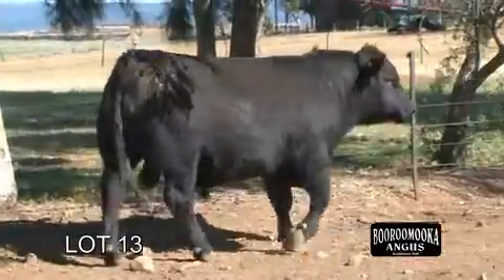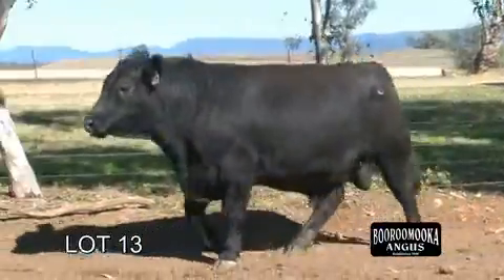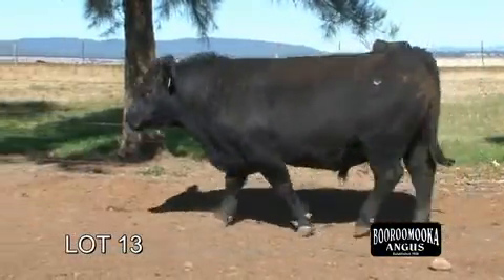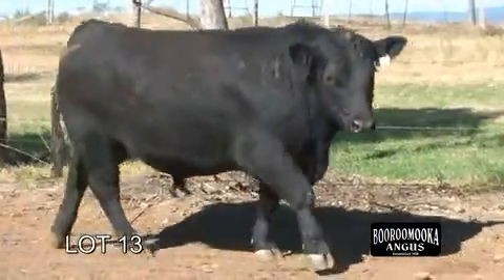He's only a young bull — he was born on the 26th of October — so his weight for age is phenomenal. He's a beautiful moving bull, tracks very well, very quiet, with great capacity.